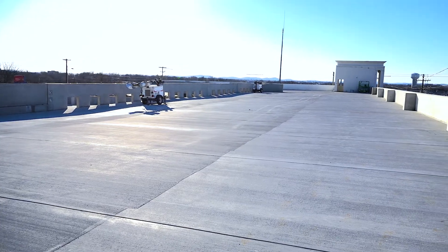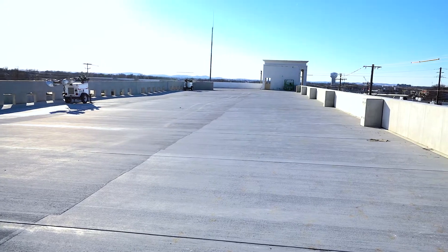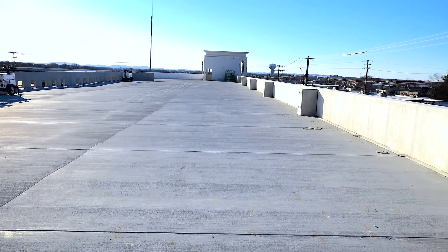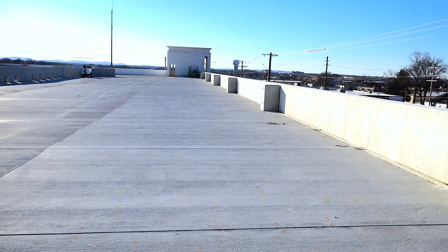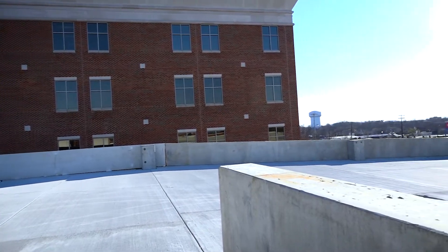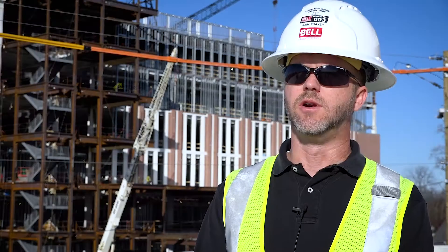When we talked last we were just starting foundations over here on the garage. Foundations are obviously complete and the precast structure is also complete. We're in the process of pouring the topping slabs and the slab on grade in the parking garage, and then immediately after that we'll be installing lighting, finishing up drain systems, landscaping, and installing an elevator — and then we're done over here.